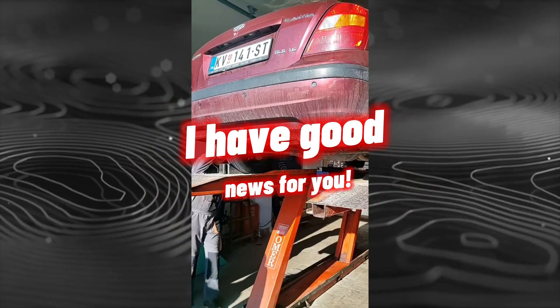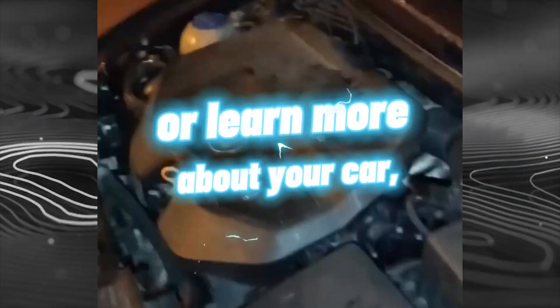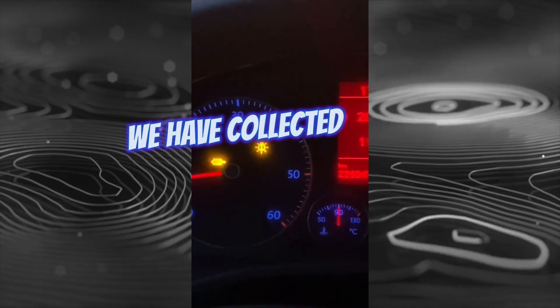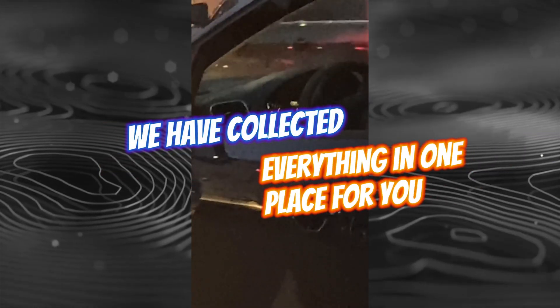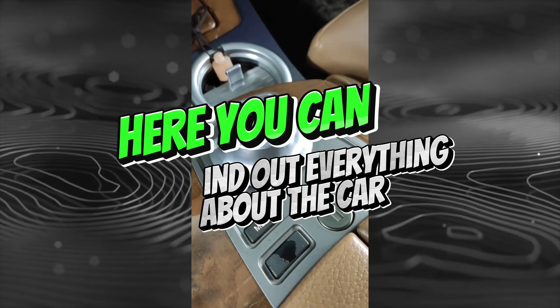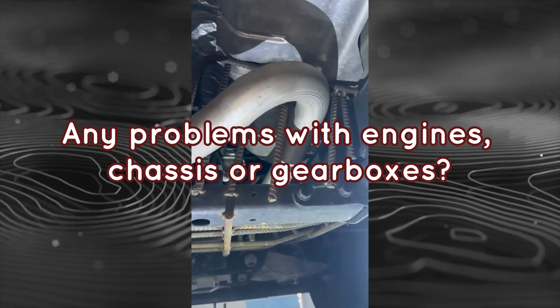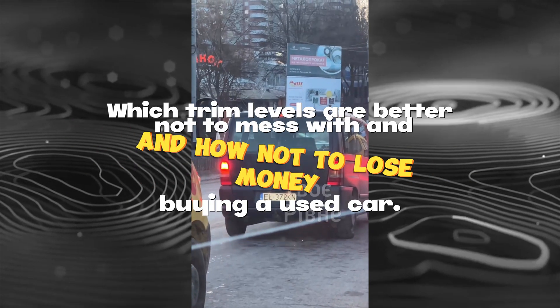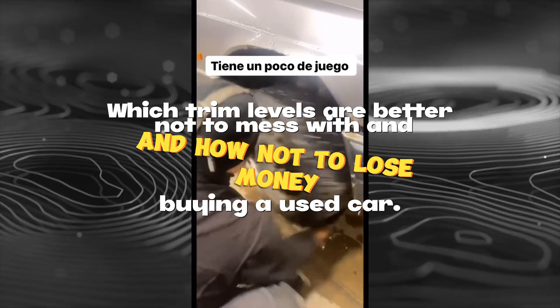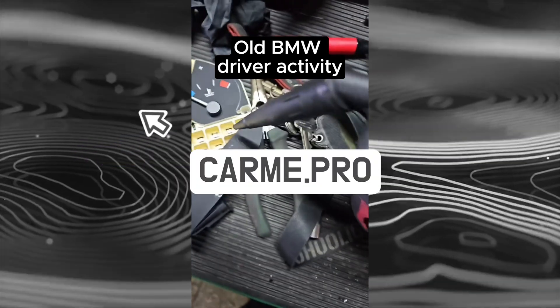If you are planning to buy a used car or learn more about your car, you can find everything in one place on the website carme.pro. Here you can find out everything about the car — what breaks and at what mileage, any problems with engines, chassis or gearboxes, which trim levels are better to avoid and how not to lose money buying a used car.